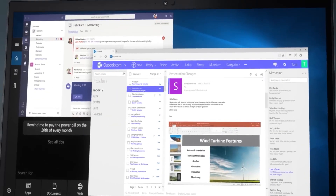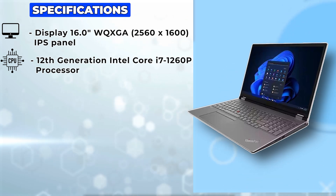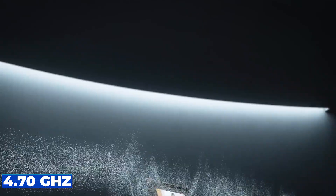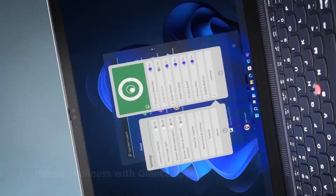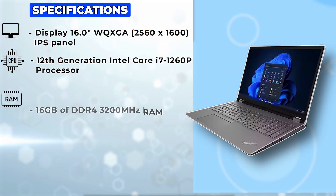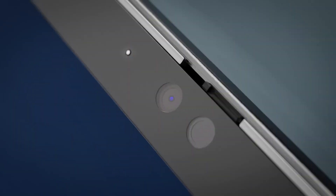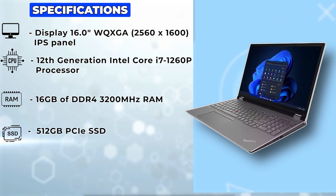Under the hood, the ThinkPad P16 packs a punch with the 12th generation Intel Core i7-1260P processor — a base clock speed of 3.40GHz and a maximum boost clock of 4.70GHz. This laptop can handle anything you throw at it. The processor boasts 12 cores and 16 threads, making multitasking a breeze. Paired with 16GB of DDR4-3200 RAM, you'll experience seamless performance even with multiple demanding applications running simultaneously. And with a speedy 512GB PCIe SSD, you'll enjoy lightning-fast boot times and ample storage for your files and projects.